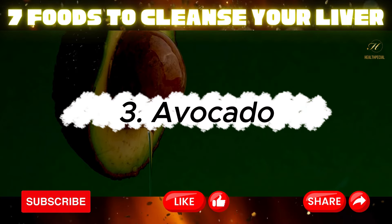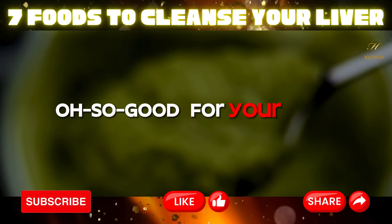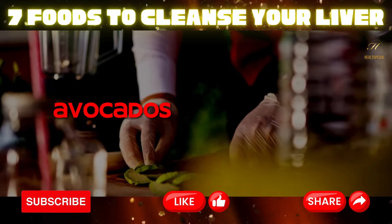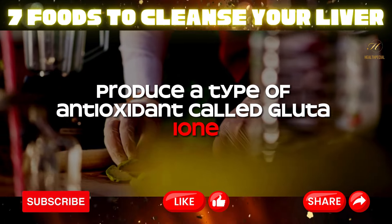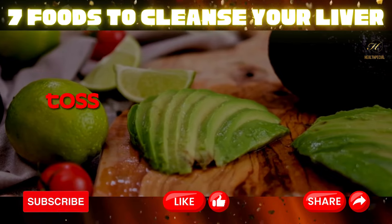Three: avocado. Creamy, rich, and oh so good for your liver — enter the avocado. Packed with healthy fats, avocados help your liver produce a type of antioxidant called glutathione, a powerful detoxifier. Spread it on toast or toss it in salads.